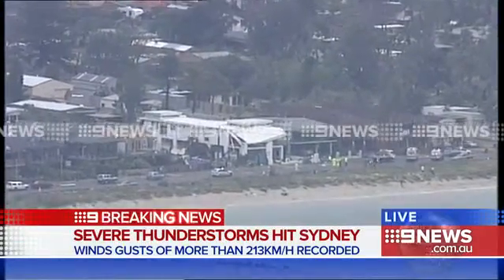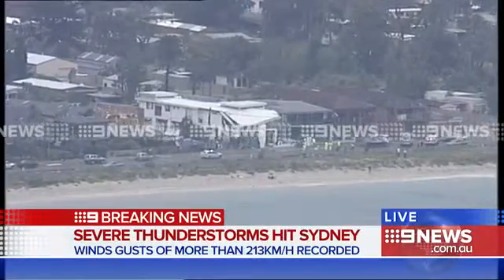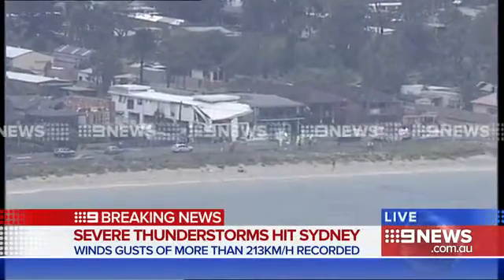The Weather Bureau is still investigating this at the moment, but they are calling this a possible tornado that has hit Sydney's south, just north of Cronulla.